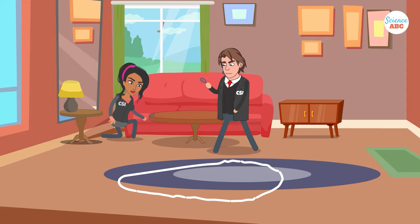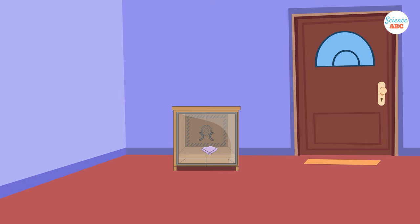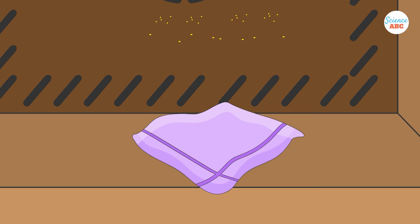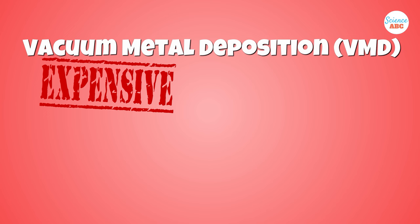If the CSIs still have no luck, they can try the most recent and advanced method: vacuum metal deposition, or VMD. This method deposits a thin layer of gold and zinc on the site in question. Part of the gold layer diffuses with the skin oils, while the rest remains free. When the zinc is coated, it attaches itself to the undiffused free gold, thus creating a negative contrast of the fingerprint. Though quite expensive, this is one of the fastest methods for developing a fingerprint on extremely tricky surfaces like wood or fabric.